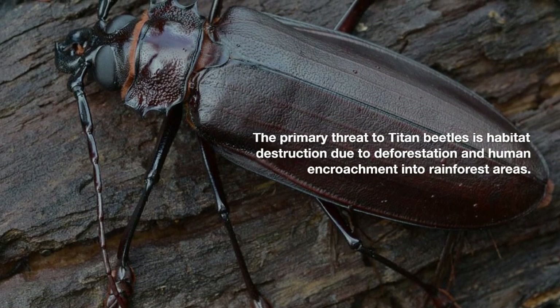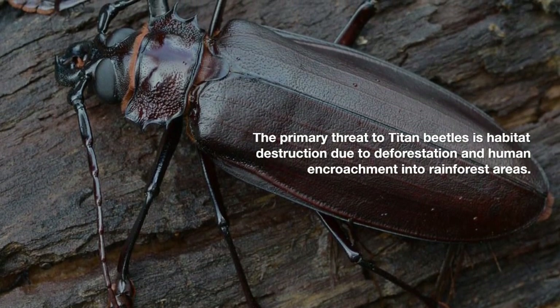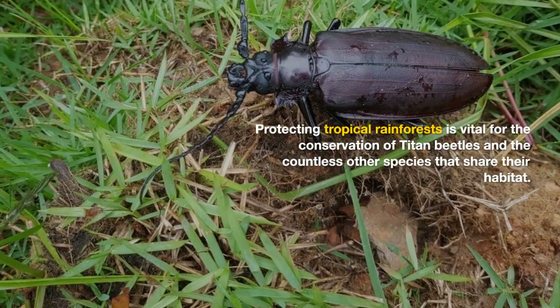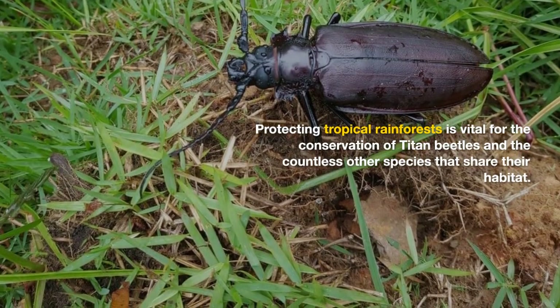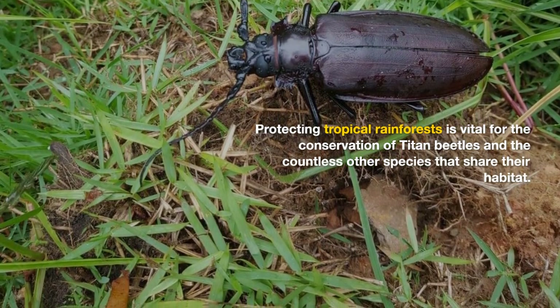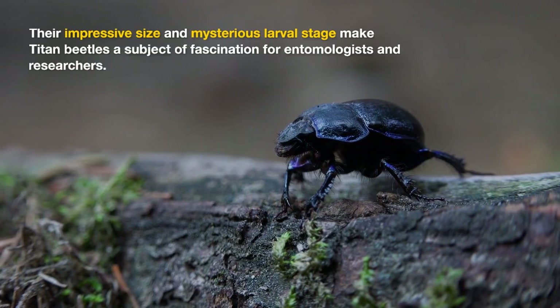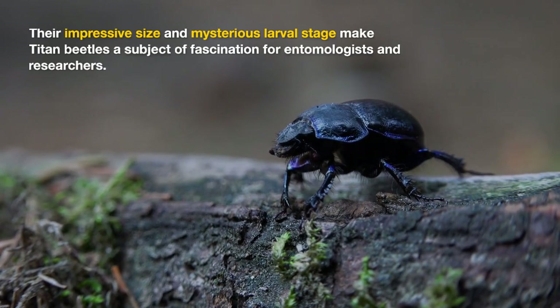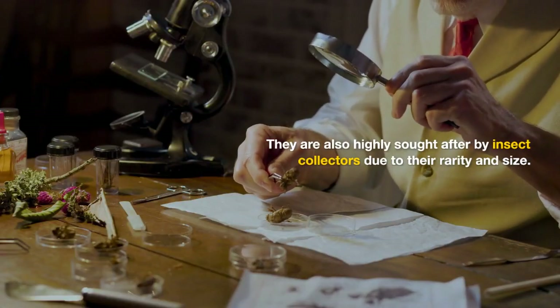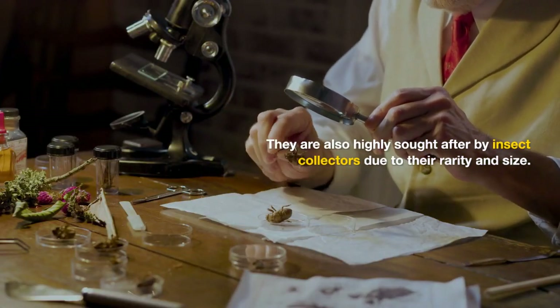The primary threat to titan beetles is habitat destruction due to deforestation and human encroachment into rainforest areas. Protecting tropical rainforests is vital for the conservation of titan beetles and the countless other species that share their habitat. Their impressive size and mysterious larval stage make titan beetles a subject of fascination for entomologists and researchers. They are also highly sought after by insect collectors due to their rarity and size.